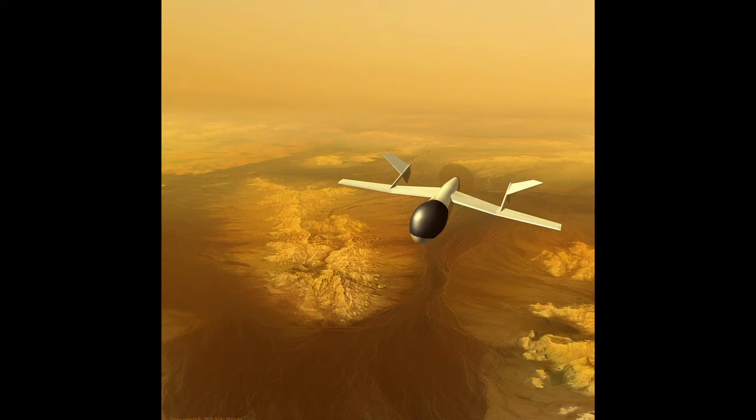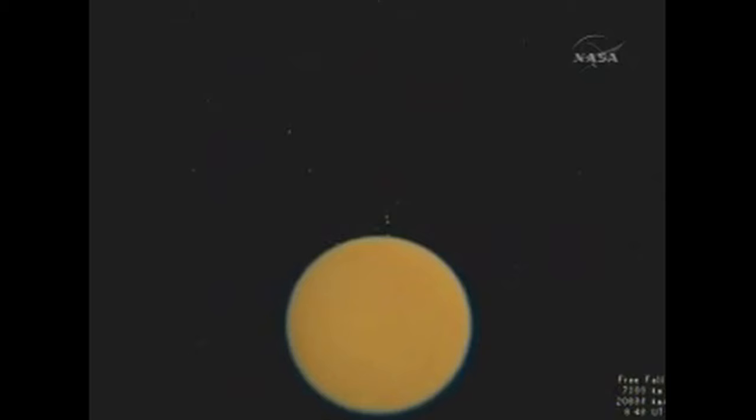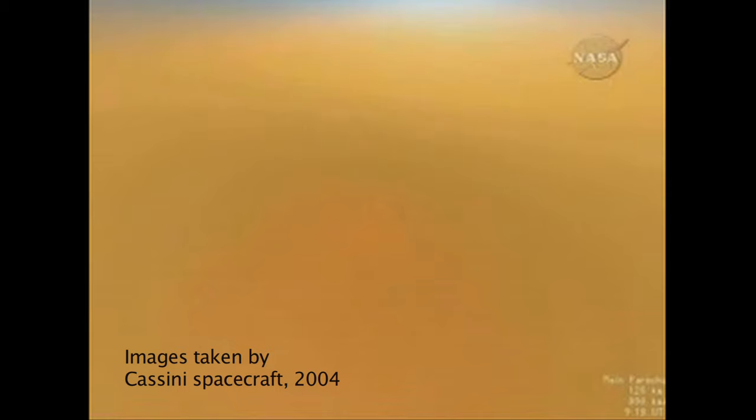The idea is to take an airplane — an unmanned aerial vehicle — and bring it to Titan. It usually takes us a long time just to get out there, so maybe seven and a half years from the time it's launched it arrives at Titan. The main thing we want to do with this airplane is to study the diversity of Titan.